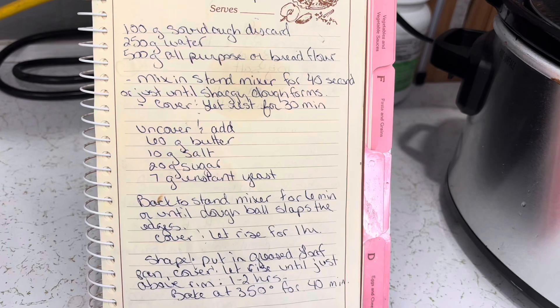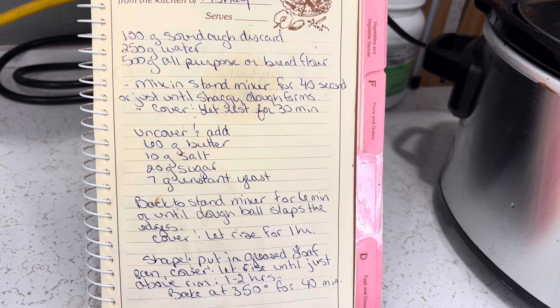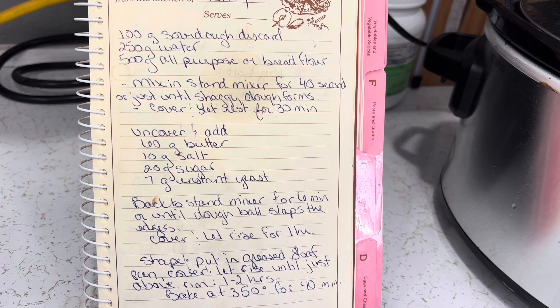Okay, first things first — in the farm kitchen, we are going to go ahead and get my sourdough starter fed, and we're going to get a loaf of sourdough discard bread started. Here is the sourdough discard bread recipe if you would like to take a screenshot of it.